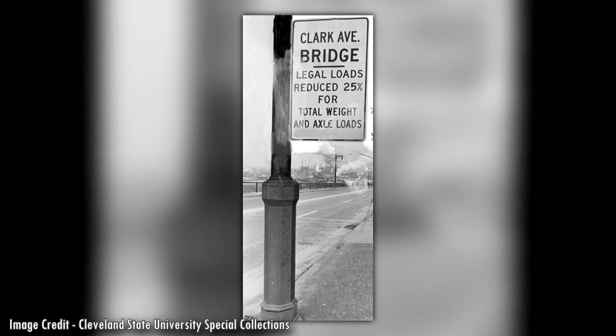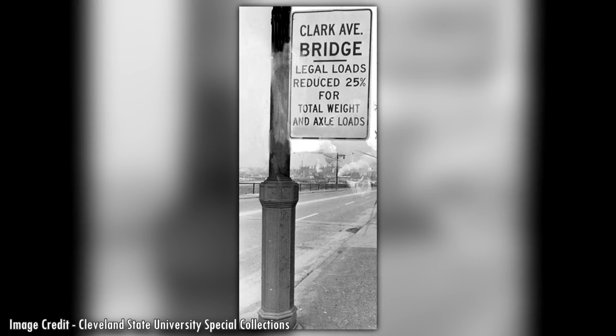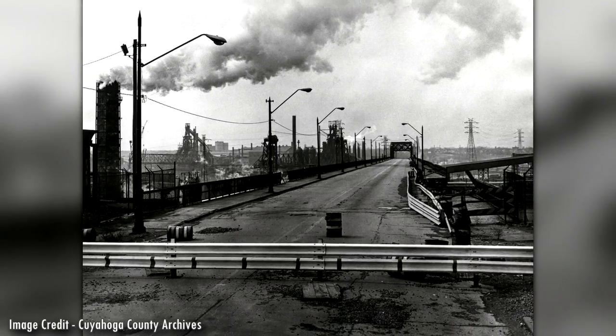A reduced load weight for trucks and buses had also been implemented earlier in the 1970s, but on March 20, 1978, they were banned altogether. Clark Avenue Bridge was closed forever on October 16, 1978.